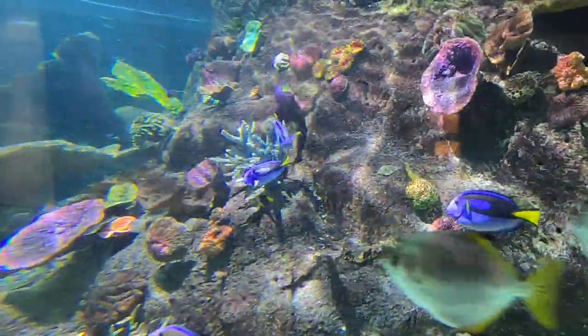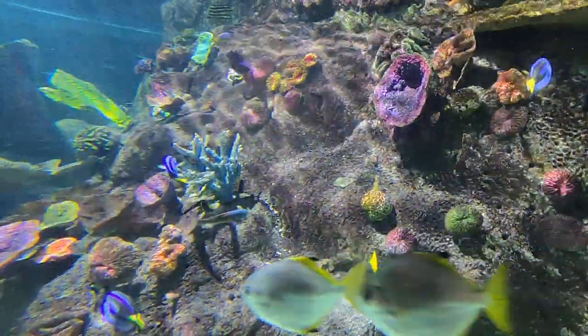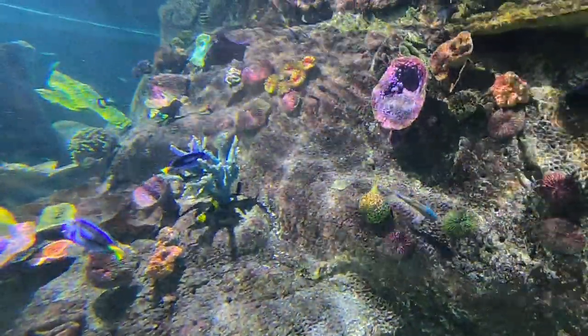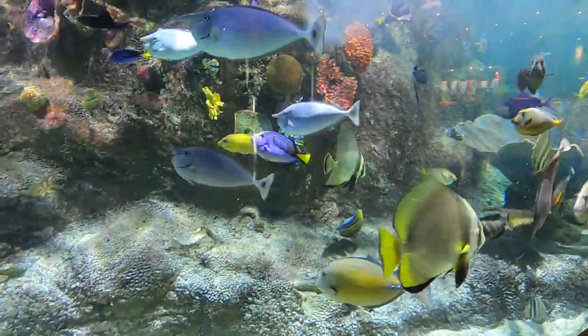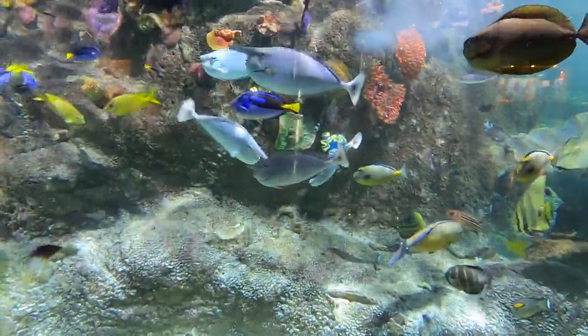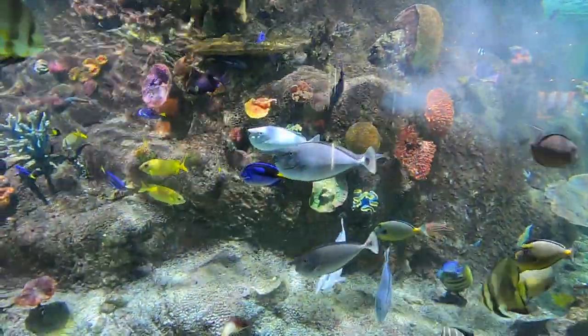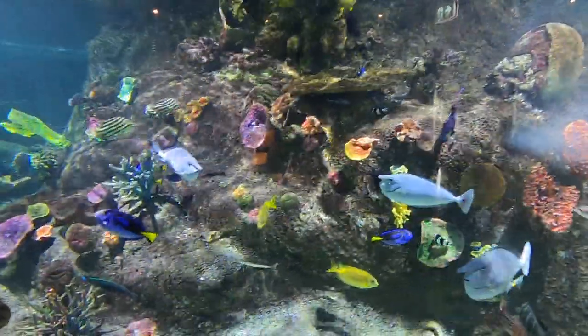Now when you're replicating a habitat, especially something complicated like the Great Barrier Reef, you need to make sure you've provided not only food, oxygen, water, and shelter — you also need to make sure that they might have some friends. Quite a lot of these fish are schooling fish and they do like it if they can swim with their friends.